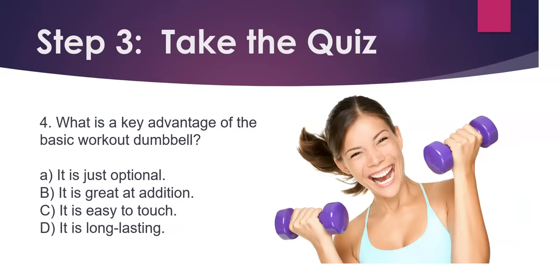Question 4. What is a key advantage of the basic workout dumbbell? A) It is just optional. B) It is great at addition. C) It is easy to touch. D) It is long-lasting.